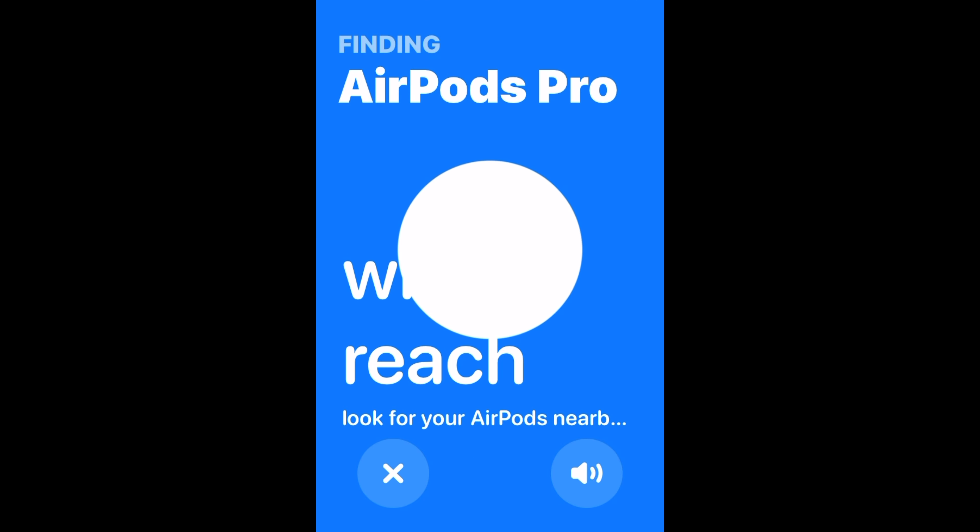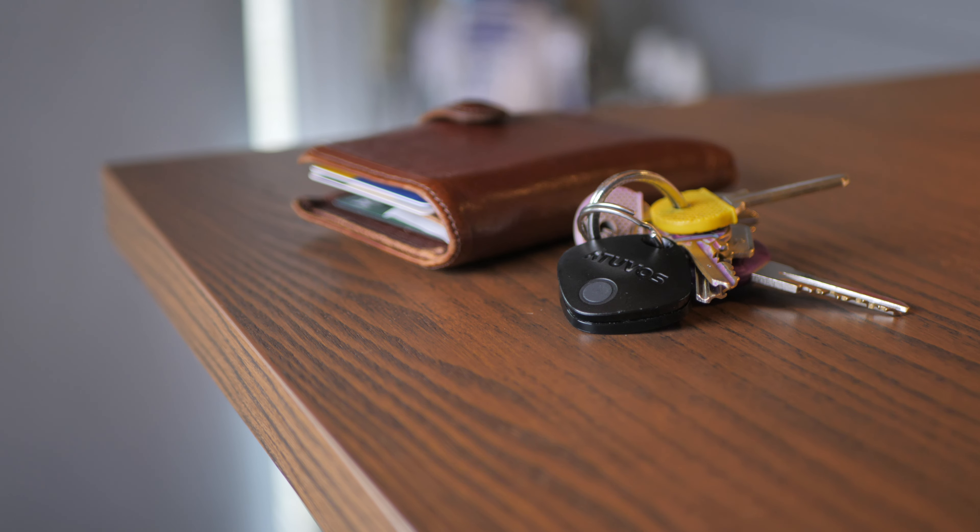The only thing you don't seem to have is Apple's pinpoint finding when you're really close to an item. But just like Apple devices, when you are near the Atavos, it lets out a pretty loud beep — in fact, it's about 10 decibels louder than the AirTag at 94 decibels. And if you are nearby and blessed with reasonable hearing, you should really be able to pick it out, especially if you're at home.